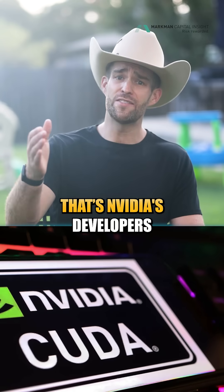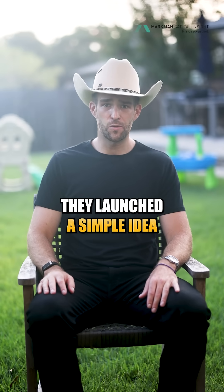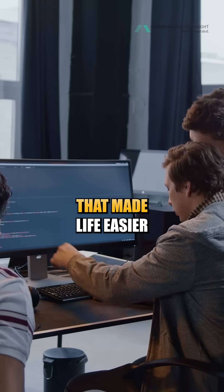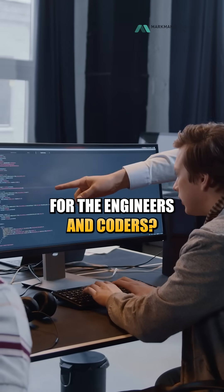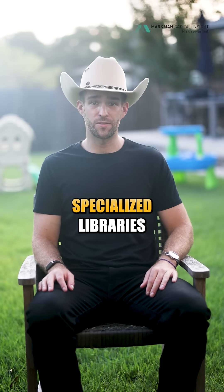It starts with CUDA — that's NVIDIA's developer glue. Back in 2006, they launched a simple idea: what if every GPU came with a toolbox that made life easier for engineers and coders? Today, that toolbox has turned into 900 specialized libraries.